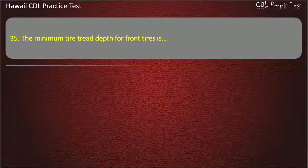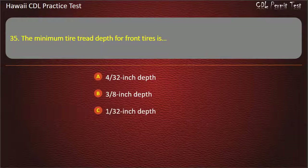Question 35: The minimum tire tread depth for front tires is — Four thirty-seconds inch depth. Three-eighths inch depth. One thirty-second inch depth. One-half inch depth. Answer.